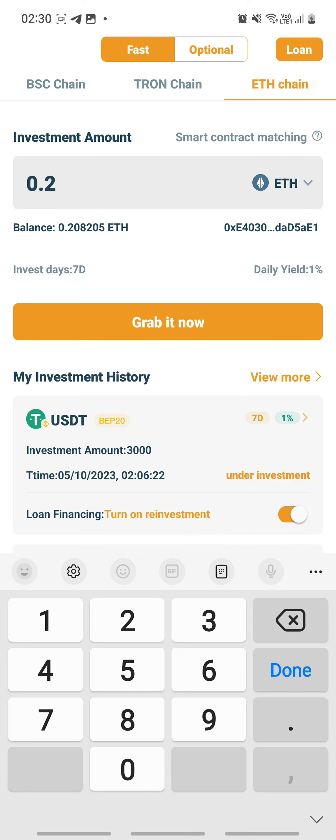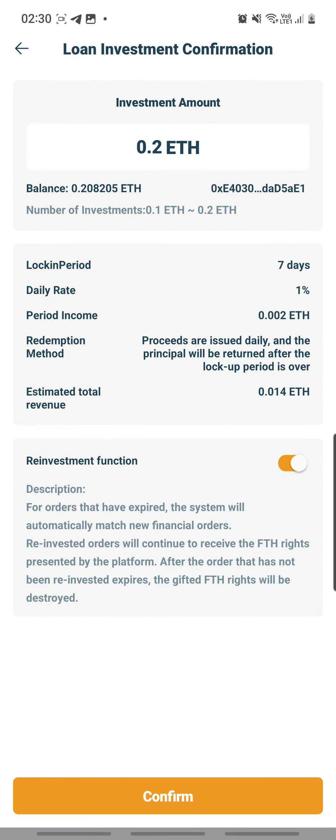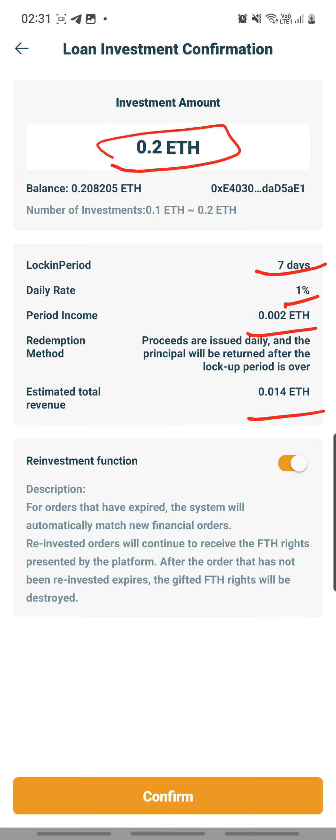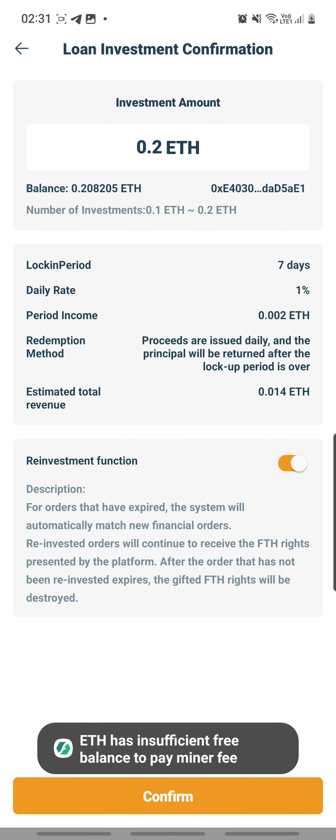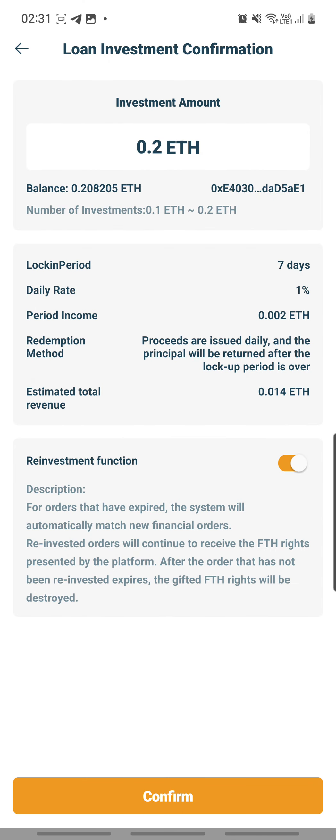I grab it now. The contract shows I'm lending out 0.2 ETH, locked in for 7 days at 1%. Every day I'm going to earn 0.002 ETH. Over 7 days it will be 0.014 ETH. I turn on the reinvestment button and confirm. The next step — oh gosh. What did it just say? Oh my goodness. Let me do this in slow motion.